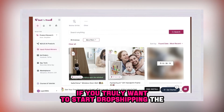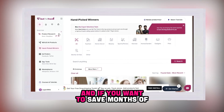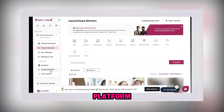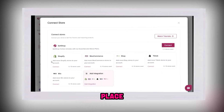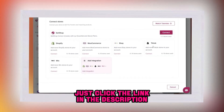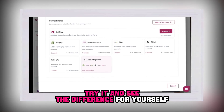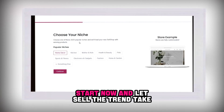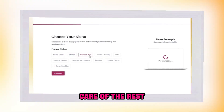If you truly want to start dropshipping the right way, and if you want to save months of research and trials, and if you wish to begin with a platform that brings all the tools together in one place — just click the link in the description. Try it and see the difference for yourself. Start today, not tomorrow. Start now, and let Sell the Trend take care of the rest.